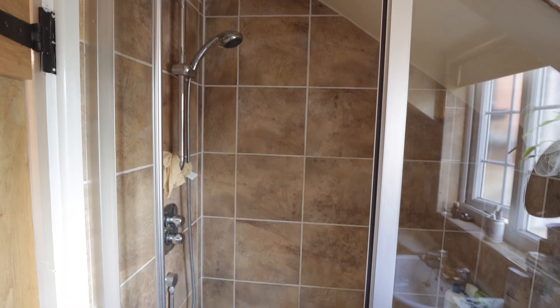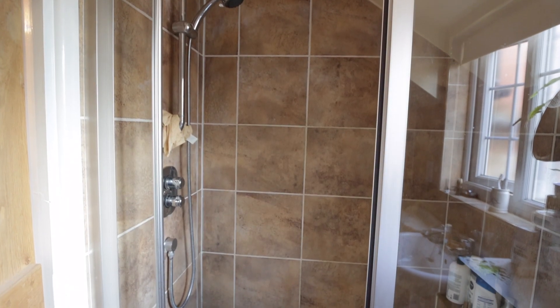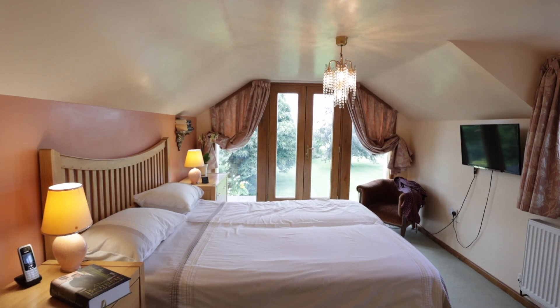You've got a walk-through dressing room, an ensuite shower, and then you're through into this almost gallery double bedroom with those wonderful views out over the countryside beyond.